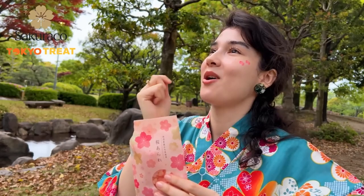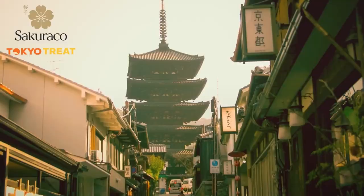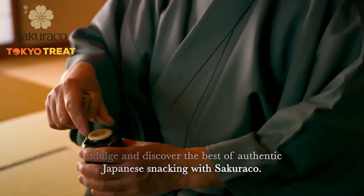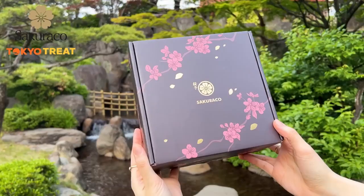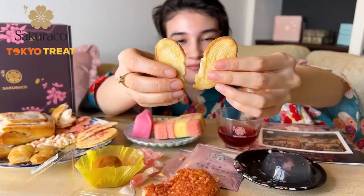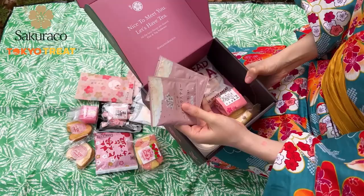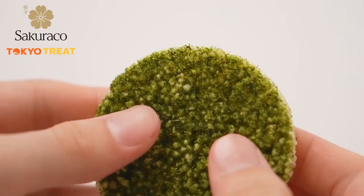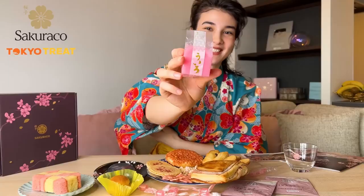It's the perfect way to celebrate the end of spring and immerse yourself in the beauty of Sakura season. Sakurako offers worldwide shipping, so if you can't come to Japan, let Japan come right to your doorstep. If you want to experience Yozakura — the Japanese tradition — alone or with your family, I highly recommend clicking the links down below in the description. The time is running out, so order your box now before it's too late. Thank you to Tokyo Trade and Sakurako for sponsoring this video.